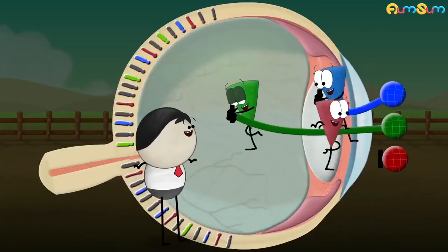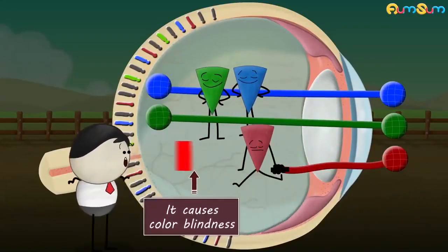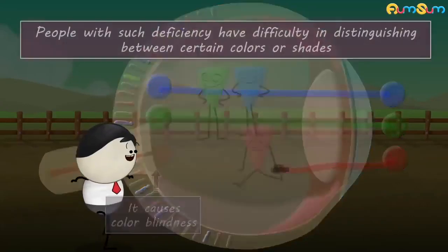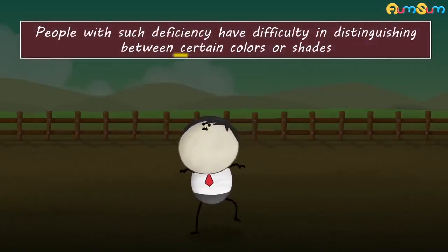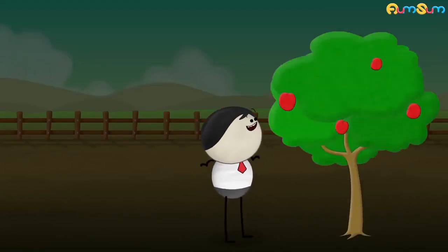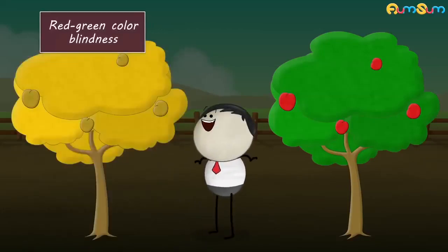In some cases, when one or more types of cones do not work properly, it causes color blindness. People with such a deficiency have difficulty distinguishing between certain colors or shades. For example, in red-green color blindness, an apple tree may appear like this.